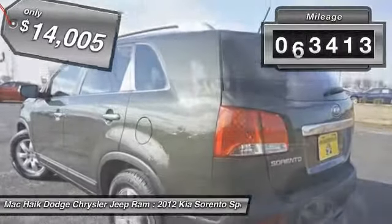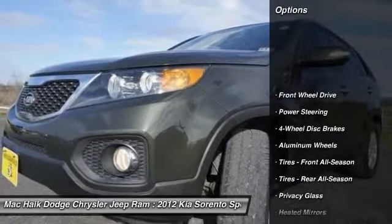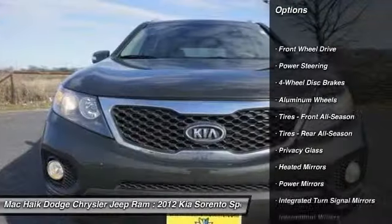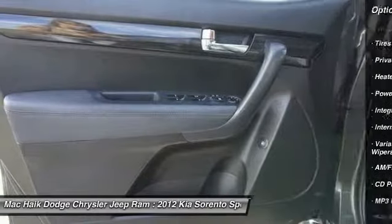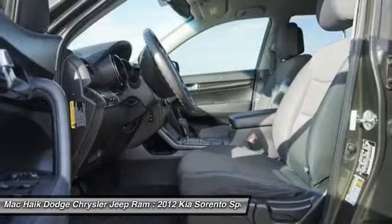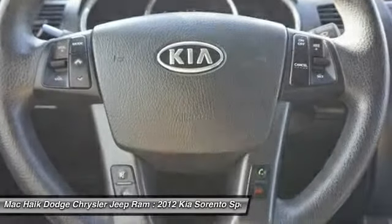This vehicle has less than 85,000 miles. Here are some of this vehicle's great options: keyless entry, traction control, anti-lock braking system, steering wheel audio controls, stability control, Bluetooth, driver airbag, adjustable steering wheel, power steering, four-wheel disc brakes.